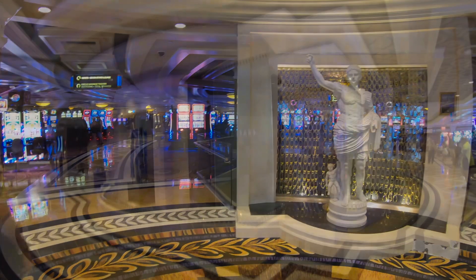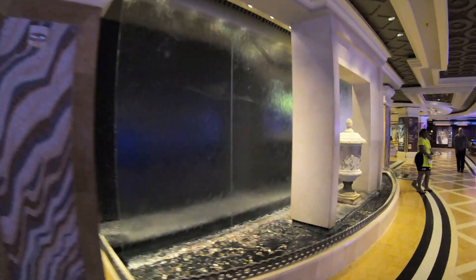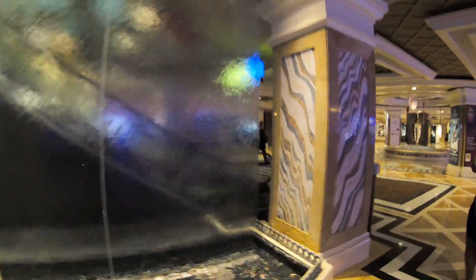With all the Greek statues around here — especially several of Caesar himself — there's no doubt what hotel and casino you're in. There are lots of waterfalls and water features here at Caesars; this one's hiding the ugly business end of an escalator. It's very pretty and doing its job.